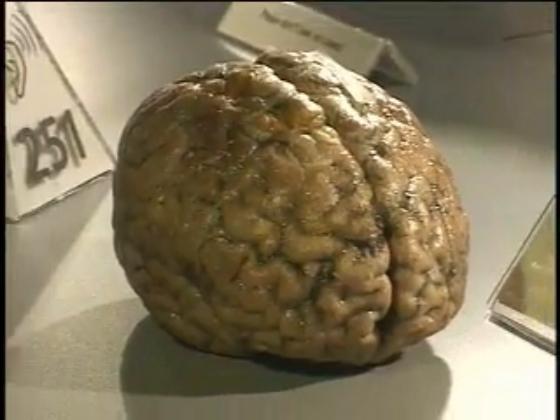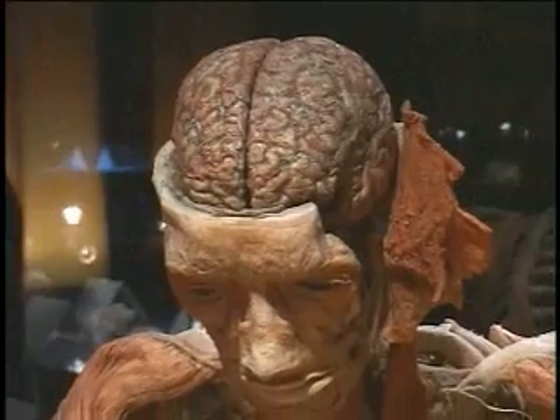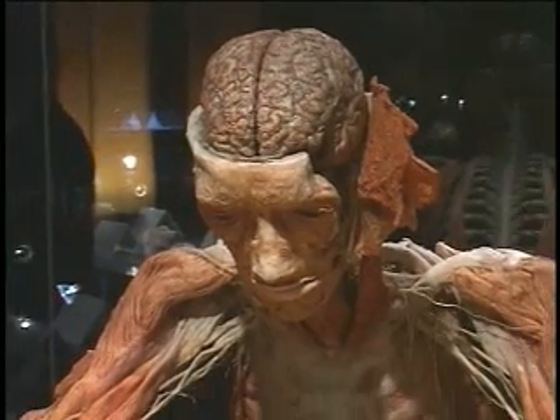We saw the human brain, and we were talking about the idea of being self-aware, and I think we all feel that our brain is so much bigger because of the way that it's all of us.